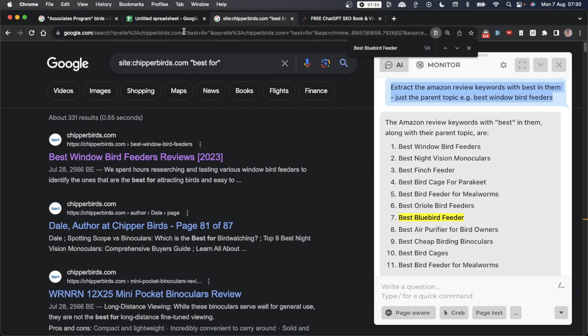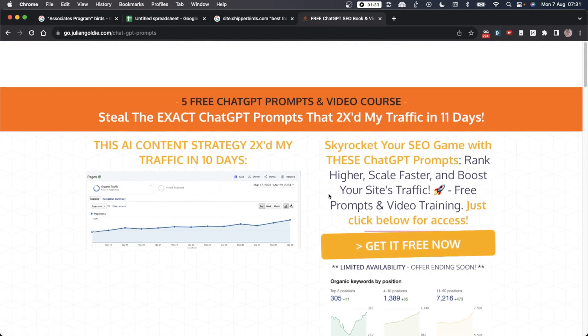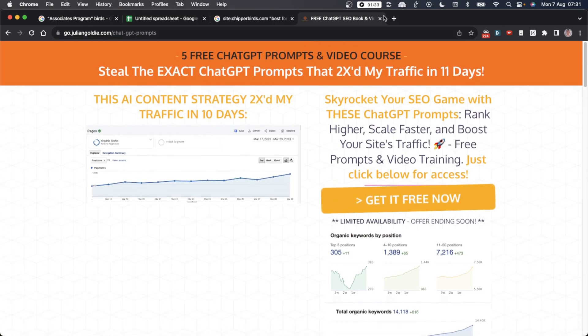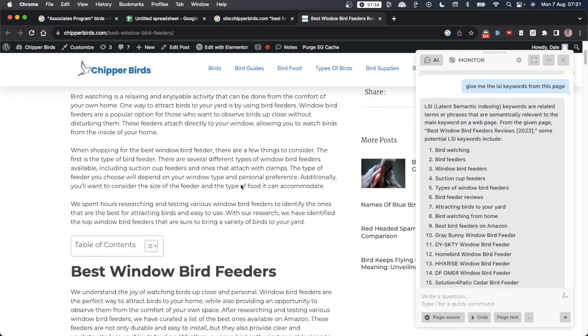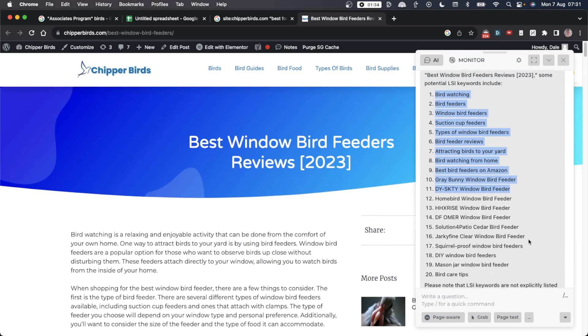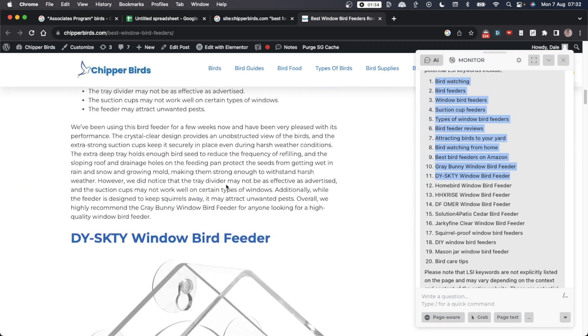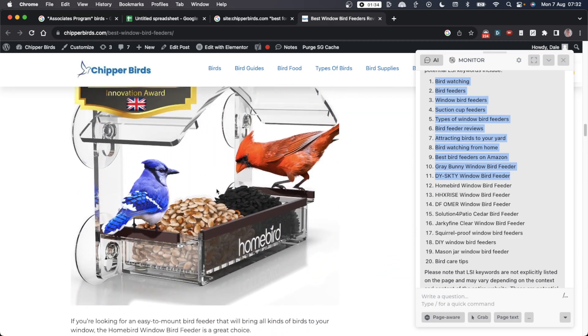If you want the prompts from today and everything I'm talking about, I'm going to leave them all inside my free course — a link is in the comments and you can get free access instantly. You can also go onto a competitor's page and ask Harper AI for the LSI keywords from the page's content, to find all the relevant terms you should include to make sure your content also ranks.